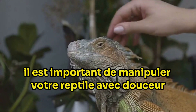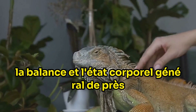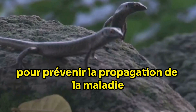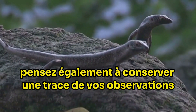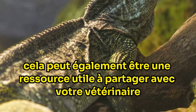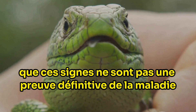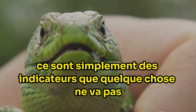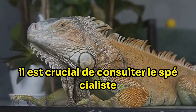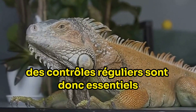To check for these signs, it's important to handle your reptile gently and regularly, observing their skin, scales and overall body condition closely. Always wash your hands before and after handling to prevent the spread of disease. Consider keeping a record of your observations to help spot gradual changes and to share with your vet if needed. These signs are not definitive proof of illness — they are simply indicators that something may be wrong. If you notice any of these changes, consult a specialist veterinarian as soon as possible.